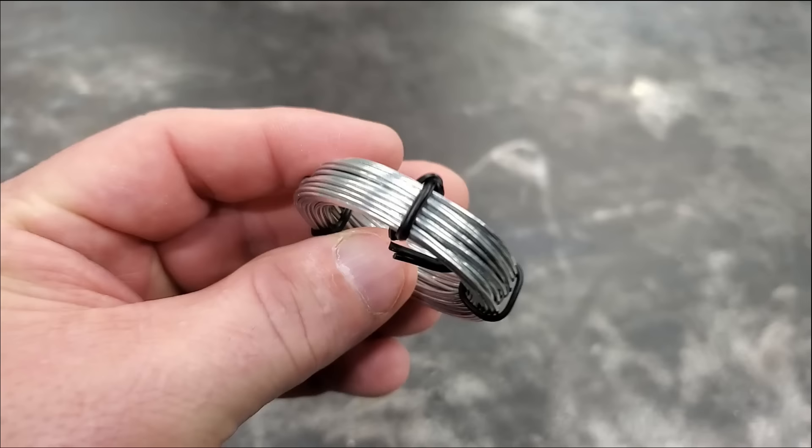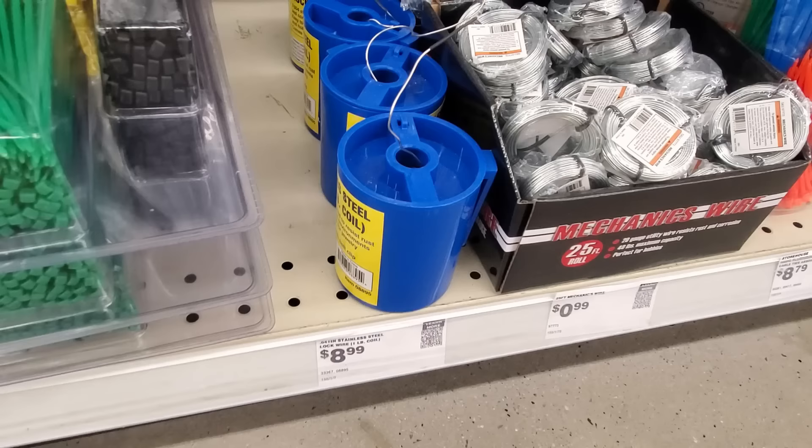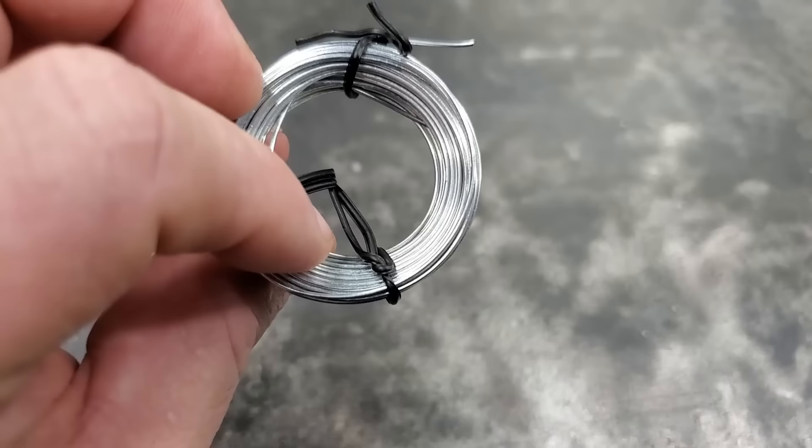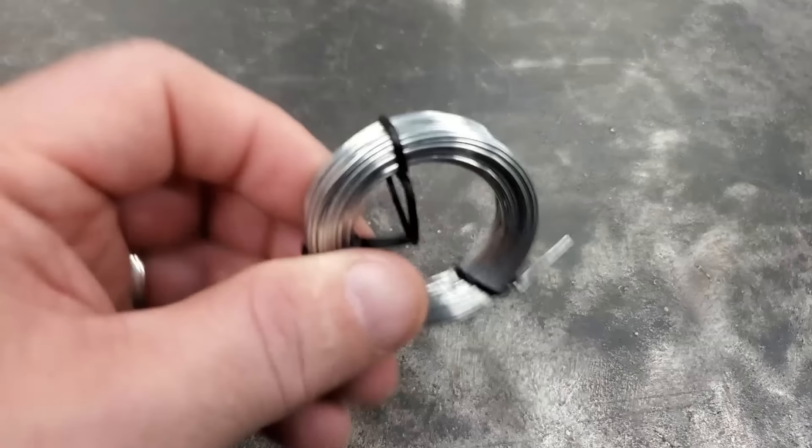Number three: You can get stainless steel wire from Harbor Freight — small little bundles or big cans of wire. There's a lot of things you can do for fishing with wire, like making popper floats, Alabama rigs, and all kinds of fishing-related stuff.